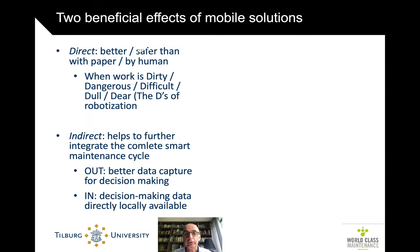If you look at the benefits of mobile solutions across the cycle, each step can be improved and done better. The general rule — the D's of robotization — is that you use a robot when the work is either dirty, dangerous, difficult, dull (very repetitive), or dear (very costly). So you want to use a robot there, and the cost investment for the robot is justified.